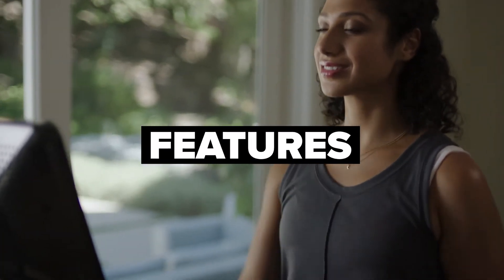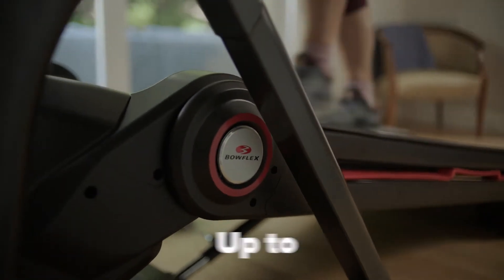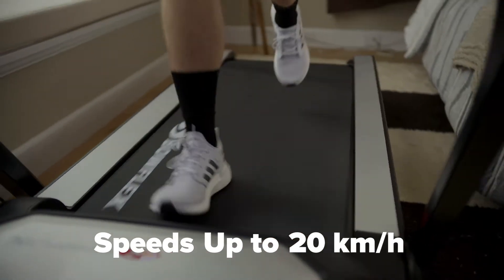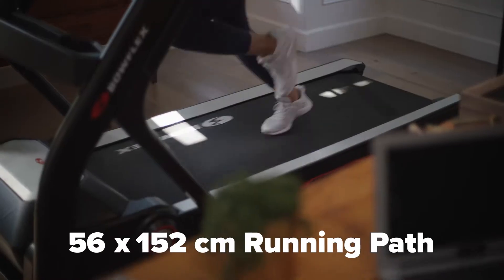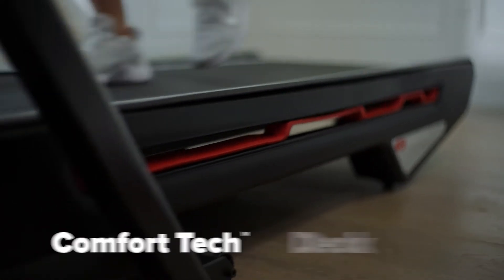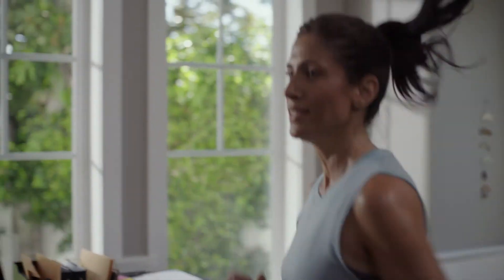Head for the hills and experience epic incline training with 5% decline all the way up to 15% incline. Walk, jog, or mad dash it — speeds up to 20 kilometers per hour. A 56 by 152 centimeter running pad features comfort tech deck cushion, providing a softer landing and an extra spring in your step.